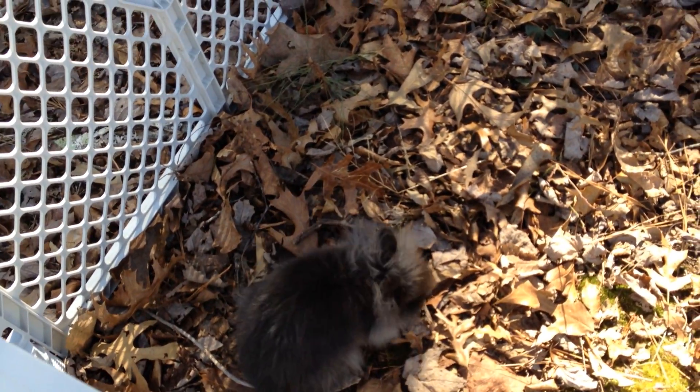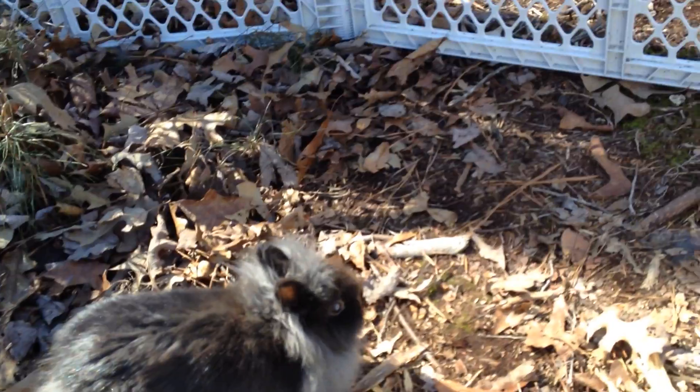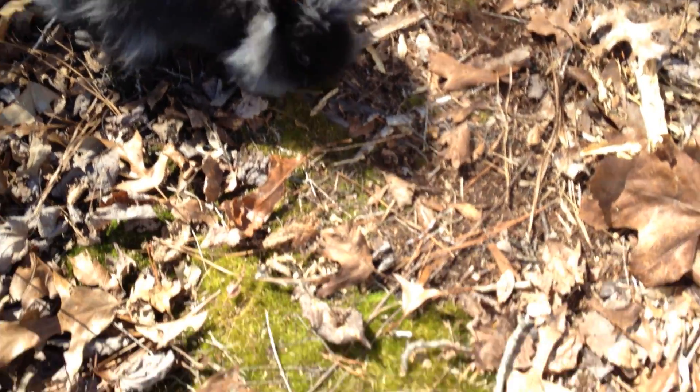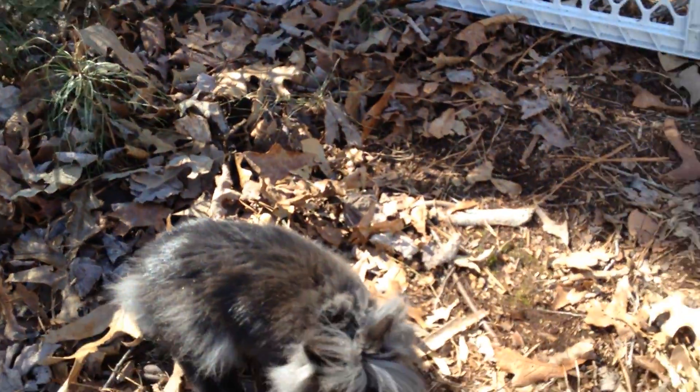Hello bunny lovers. Today my sweet little Miss Holly is playing in her new playpen. I think she's quite enjoying herself, especially with all the dead leaves on the ground that she can eat. There's a bit of a moss bed over here, and some baby pines for shade in the summer.